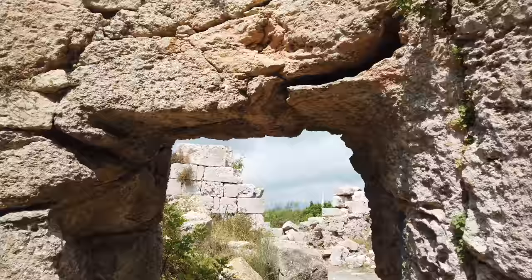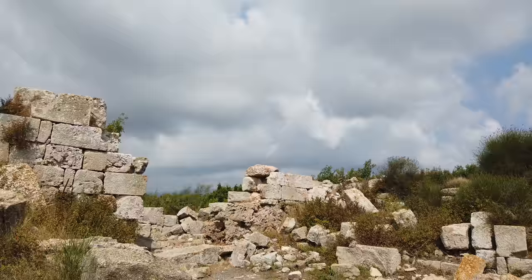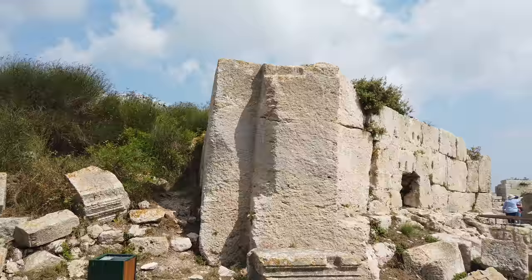This is what we see at lots of other ancient sites in important megalithic locations such as Peru and Bolivia and Egypt, but also here in Turkey.